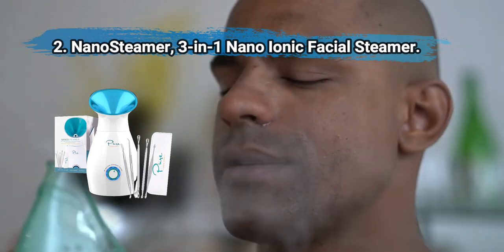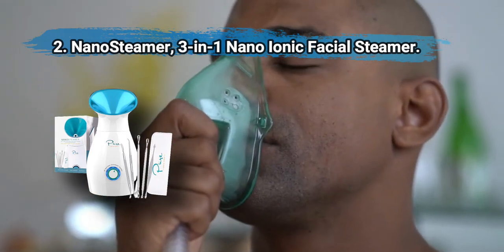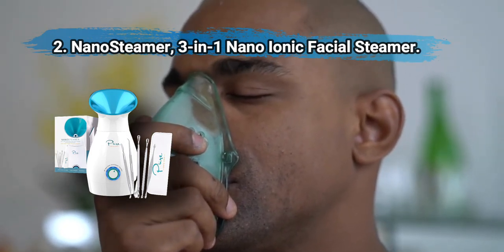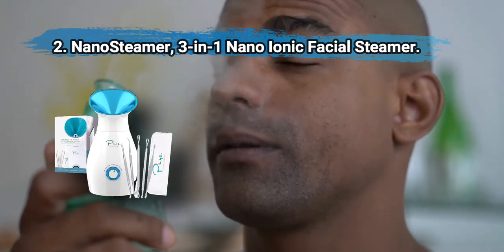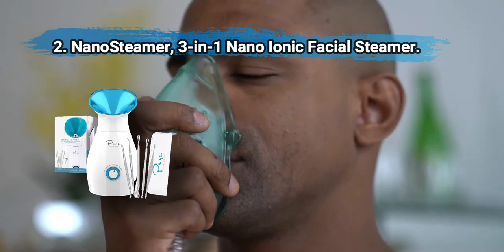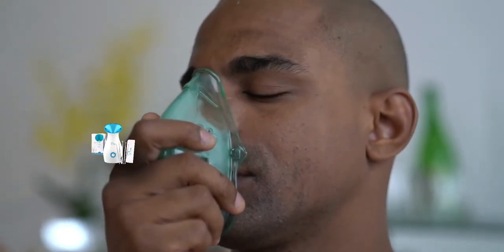At number two: Nano Steamer Three-in-One Nano Ionic Facial Steamer. It produces nano steam which penetrates skin and mucous membranes more effectively. It can add humidity to a room, warm towels, and steam the face and sinuses. The chamber holds enough water to steam for up to 30 minutes and includes five handy skincare tools. This unit is not compatible with essential oils.